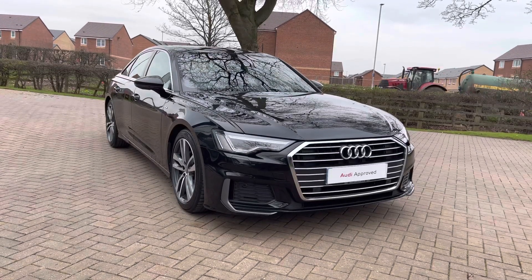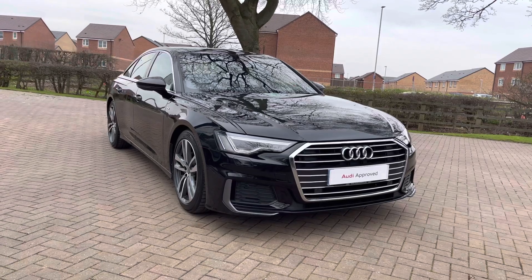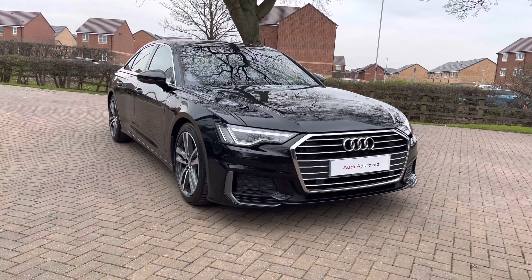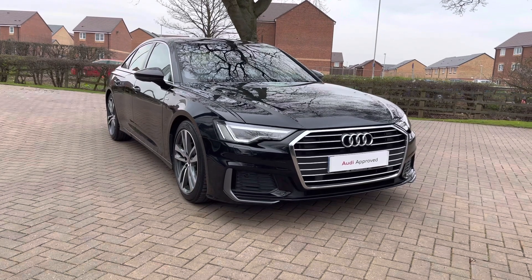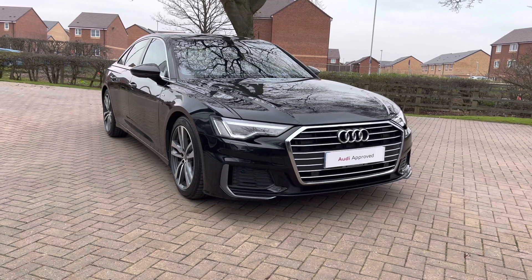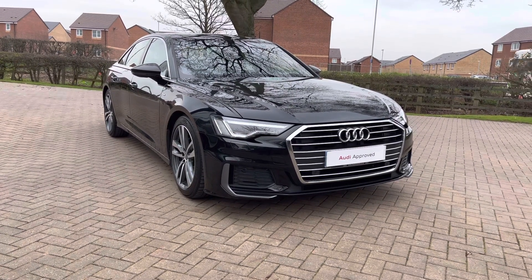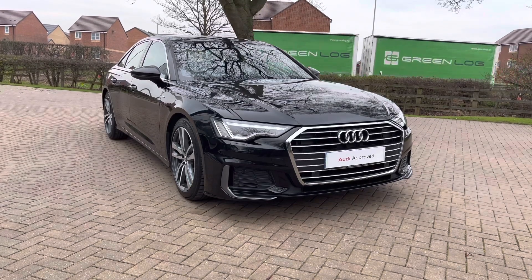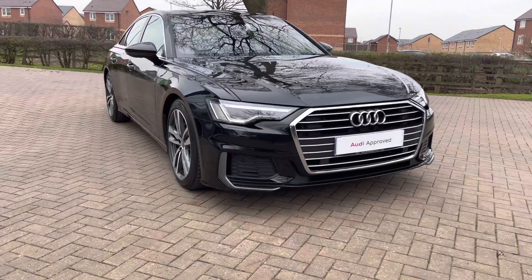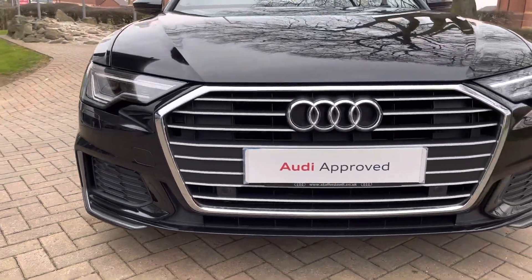Welcome to Stafford Audi. Today I'd like to show you this 2019, on a 69 plate, approved used Audi A6 S Line 40 TDI 204 PS S-Tronic in Mythos black metallic paintwork. As this is an approved used vehicle it comes with a minimum of 12 months warranty and 12 months roadside assistance. Contact us on 01785 899 417 for more information, a personalised finance quote, or to book a test drive. So let's take a full 360 degree tour around this stunning A6.